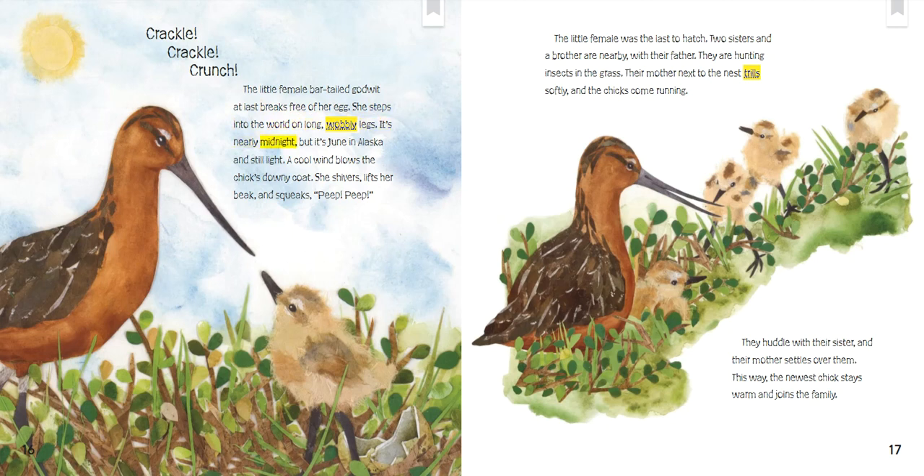It's nearly midnight, but it's June in Alaska and still light. A cool wind blows the chick's downy coat. She shivers, lifts her beak, and squeaks. Peep! Peep! The little female was the last to hatch. Two sisters and a brother are nearby with their father. They are hunting insects in the grass. Their mother, next to the nest, trills softly and the chicks come running. They huddle with their sister and their mother settles over them. This way, the newest chick stays warm and joins the family.